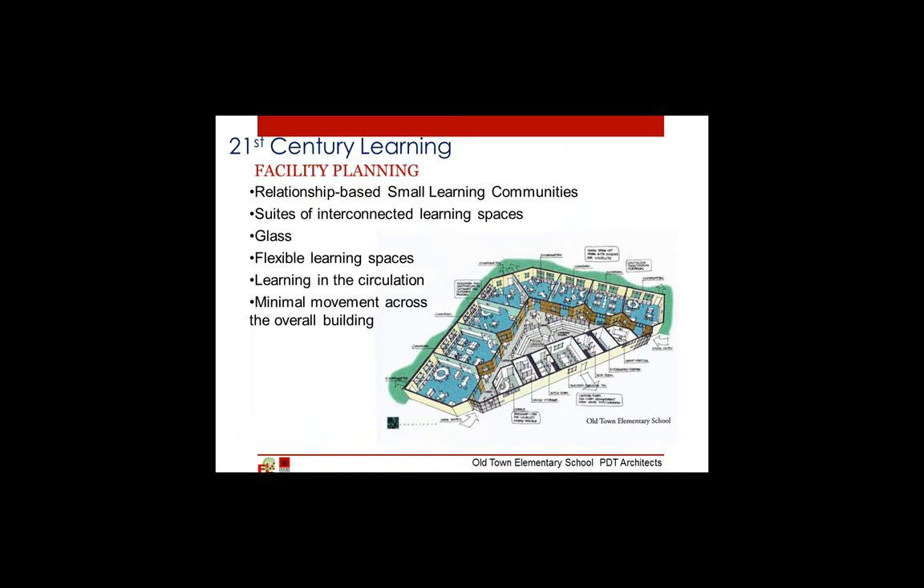And lastly — though it's in the middle of the list — glass. We are looking for visual connections between spaces, something we have never wanted before.